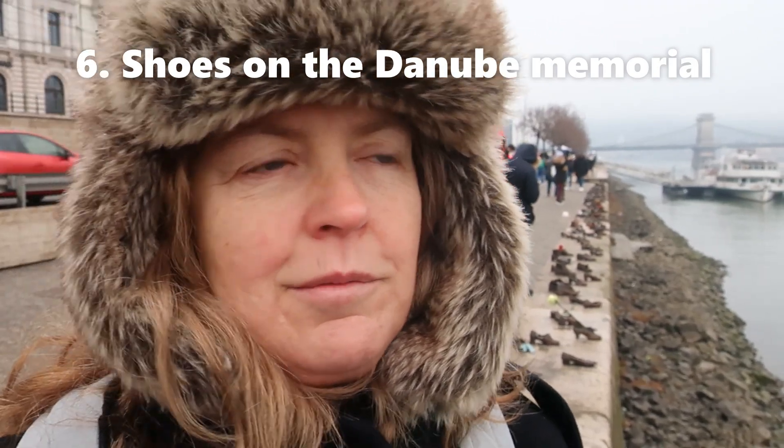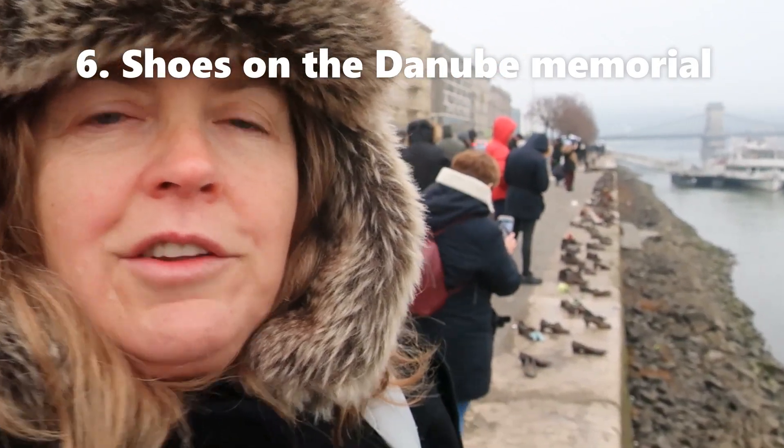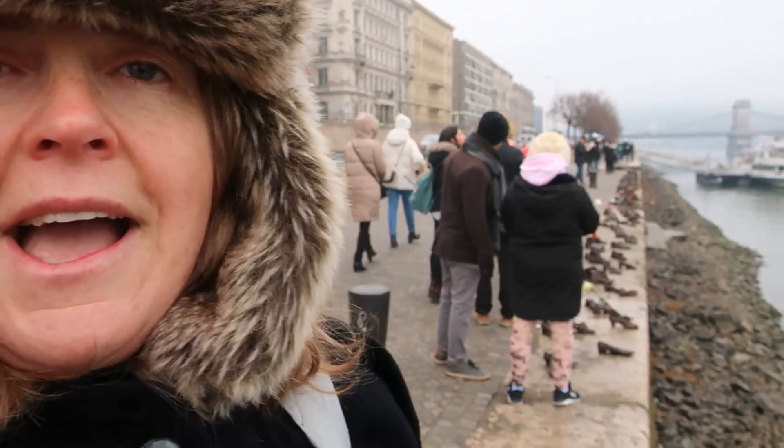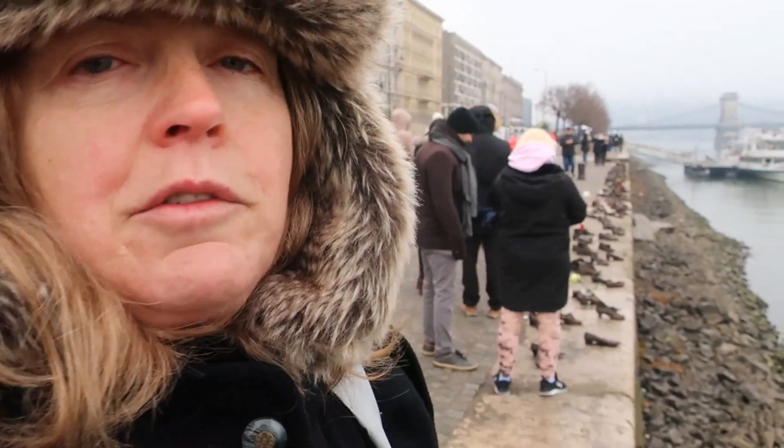We're here at the Shoes on the Danube Memorial Sculpture. It has shoes for the people who, between 1944 and 1945, were killed by the Arrow Cross militiamen. The majority of the people killed were Jewish. They were shot and their bodies fell into the Danube, but they were told to take their valuable shoes off beforehand and leave them behind while their bodies were washed away. It's a very sad sight, and it's good to see people remembering this tragedy.